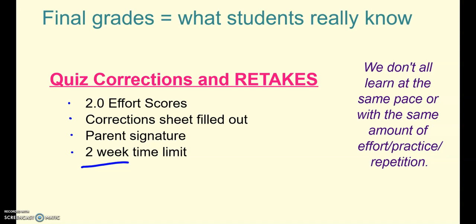Here are the requirements for retaking a quiz. Students can retake a quiz anytime as long as they have a 2.0 for their effort scores, meaning they're keeping up with their video notes and doing the homework practice. There's a correction sheet you can get in class or posted on Google Classroom where students fix the mistakes they got wrong and do another practice problem, get a parent signature, and bring that back to get a retake quiz. You can keep the higher score. Just make sure it's done within two weeks of the original quiz.